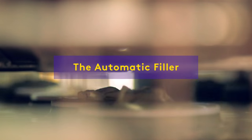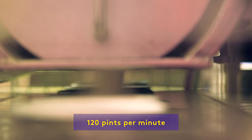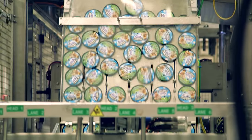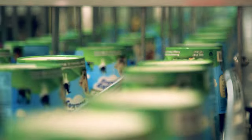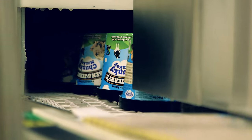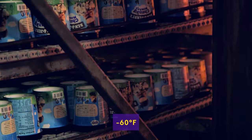The flavors are dispensed into pint containers using an automatic filler, a machine that fills 120 pints per minute. The pints head over to the spiral hardener, an environment that's 60 degrees below zero with the wind chill, and become fully frozen.